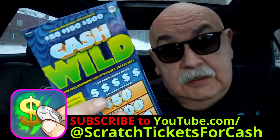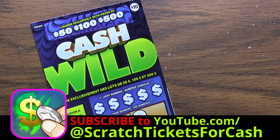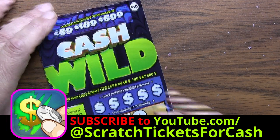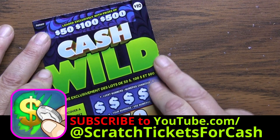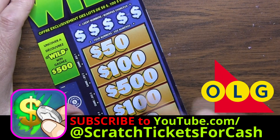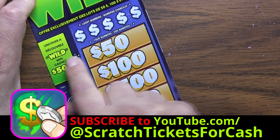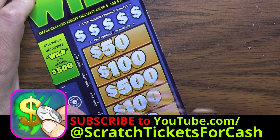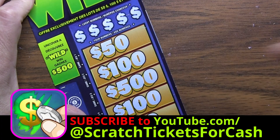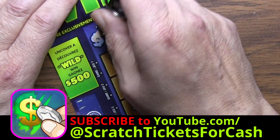Can't wait to get started. Let's scratch this ticket and see what happens. Welcome back to the channel — thank you so much for stopping by. Let's get into this Cash Wild card. It's an OLG $10 card and it's a pretty basic card. There are five lucky numbers and five games. We scratch the lucky numbers, we scratch the games, and if we have any matches we get some money. Let's get started scratching — we'll do the lucky numbers first.